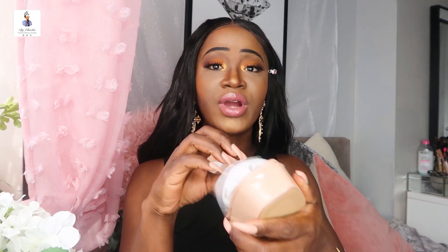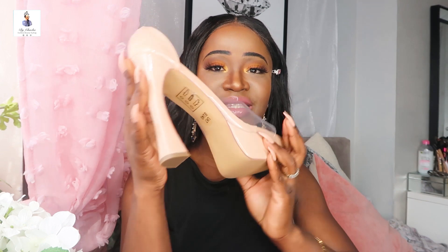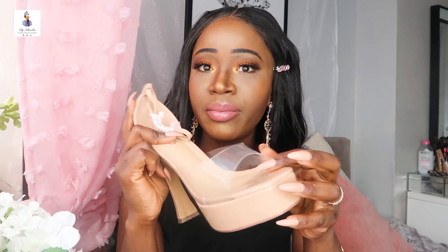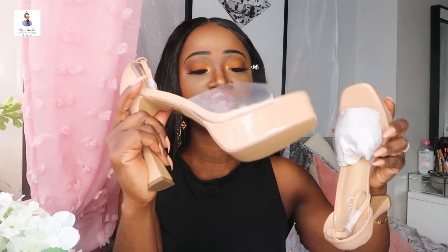This is the second item that I got and I'm gonna try them on as well so you'll see how they look on me. This one is nude and I got size seven because they're open-toe, so I wasn't too worried about the fit. These are heels, so hopefully they are actually comfortable. They are so beautiful — I can't wait to try them on.